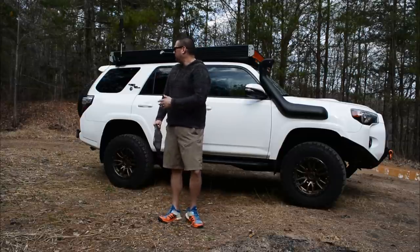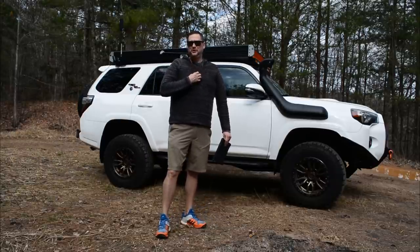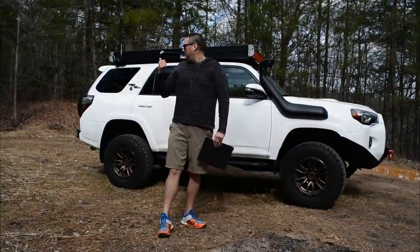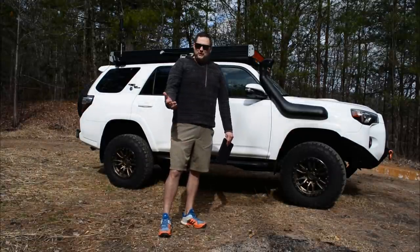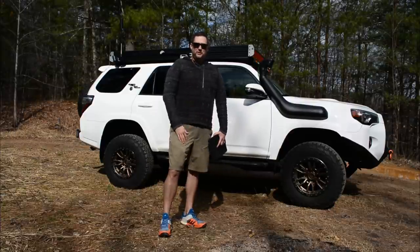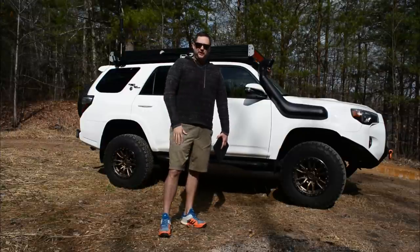I'm right off of Forest Service Road 210, which is one of my favorite Forest Service Roads for off-roading. It kind of takes me back to my roots — it's actually the first one I ever went on, completely by happenstance, going up to hike Hawksbill Mountain. I decided to take a detour and it turned into about 20 miles down this Forest Service Road.